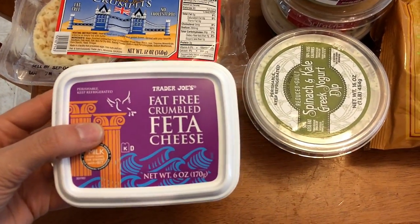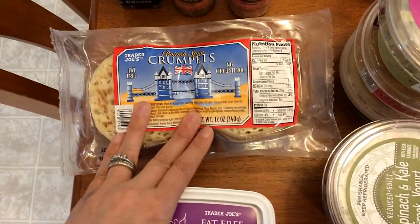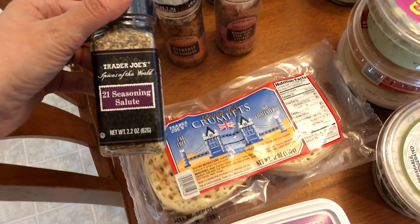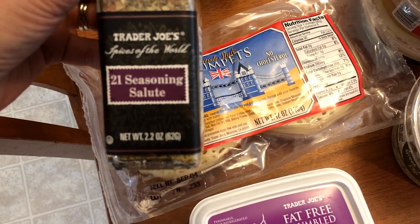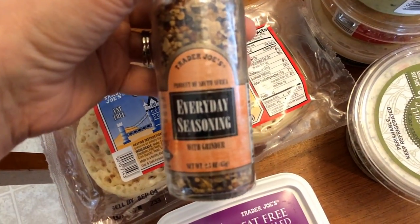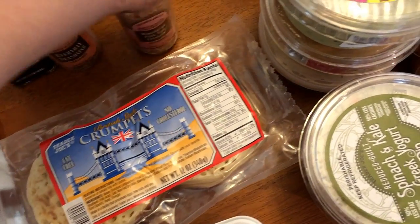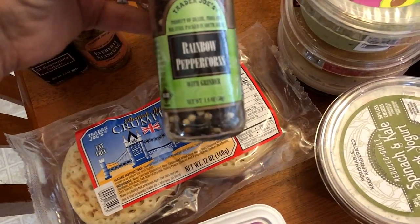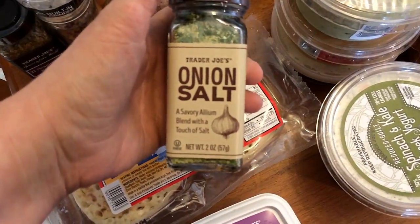I picked up some of the fat-free feta cheese, the British style crumpets, and then some seasoning. I got two of the 21 Seasoning Salute, which I have had before, and two of the Everyday Seasoning. I also picked up pink sea salt, rainbow peppercorns, and something new — an onion salt.